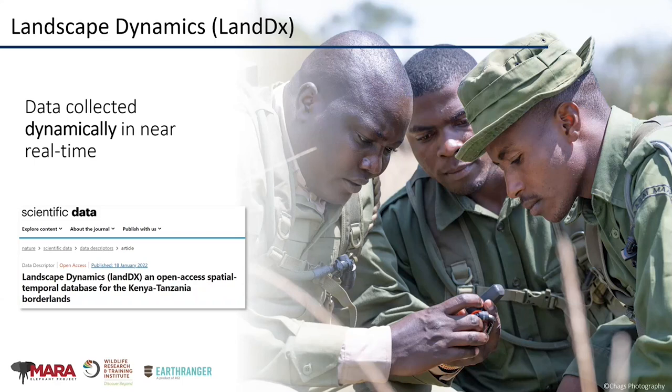Importantly, with the Iridium constellation, we can actually receive that data in near real time. So we're not waiting months or years to analyze the data — we actually can do it right away.